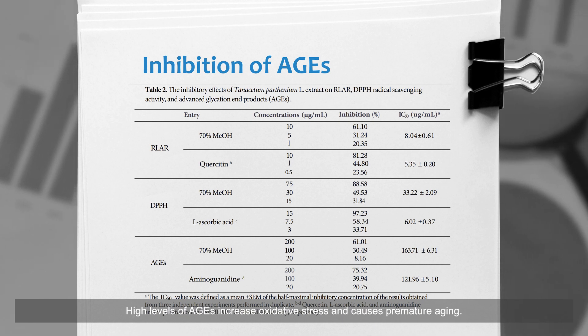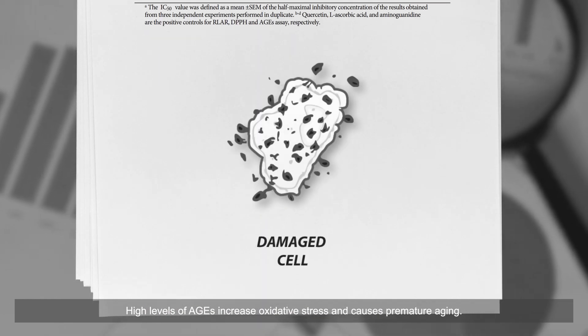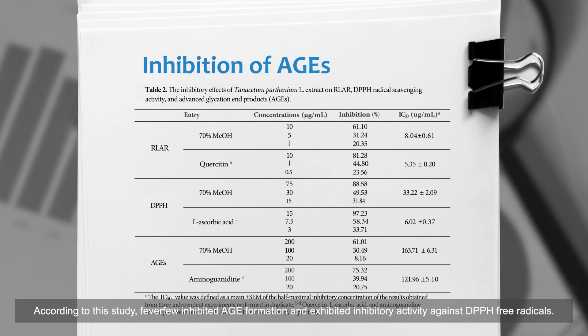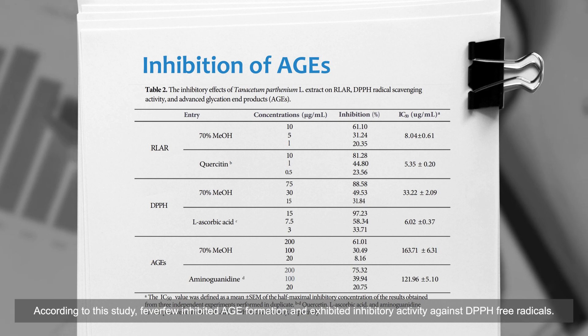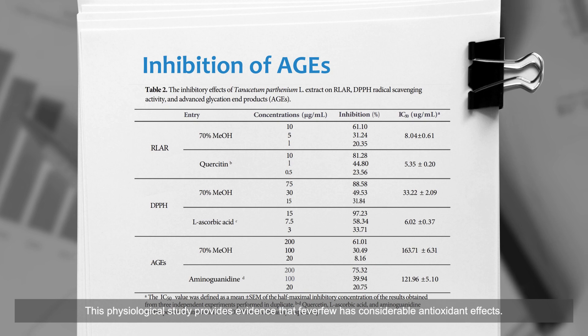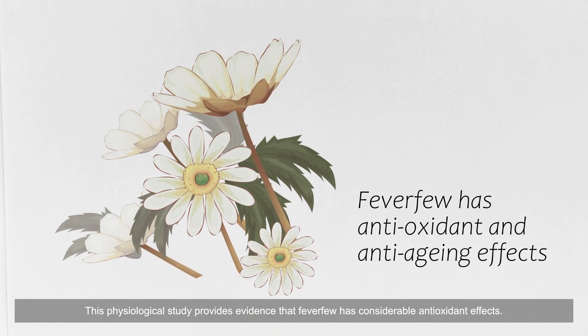A study also reported that feverfew inhibits the harmful compounds called advanced glycation end products (AGEs), which are associated with aging. High levels of AGEs increase oxidative stress and cause premature aging. According to this study, feverfew inhibited AGE formation and exhibited inhibitory activity against DPPH free radicals. This physiological study provides evidence that feverfew has considerable antioxidant effects.